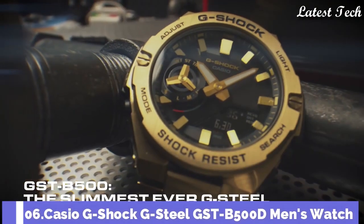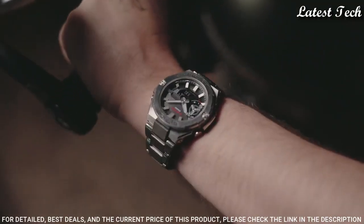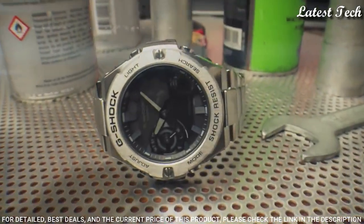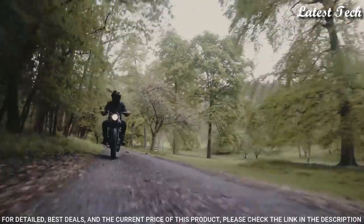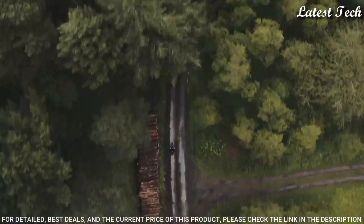Number 6. Casio G-Shock G-Steel GST-B500D Men's Watch. Solar quartz movement in 5684 caliber. Stainless steel polymer case of round shape.